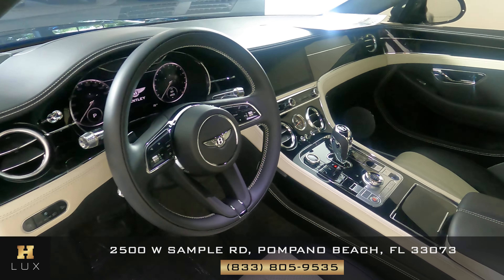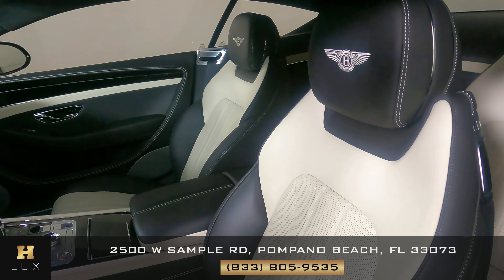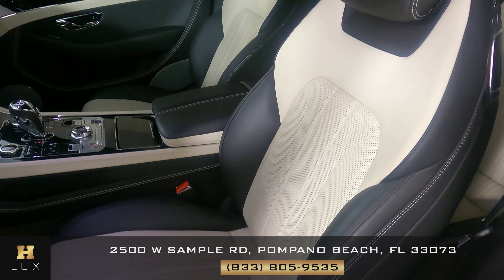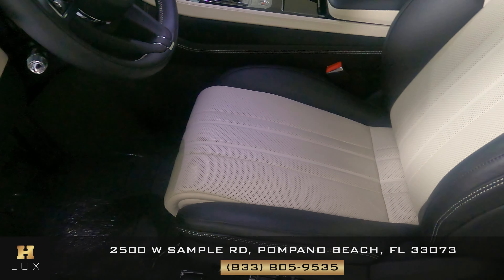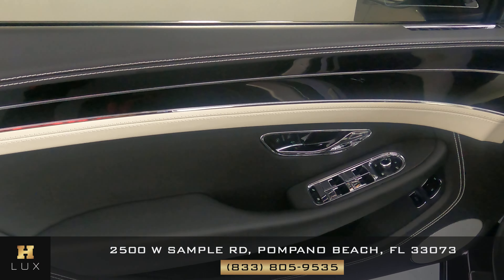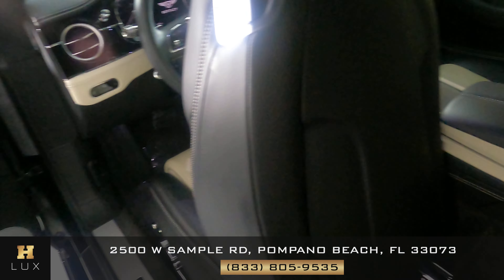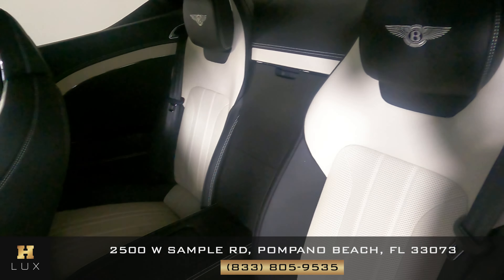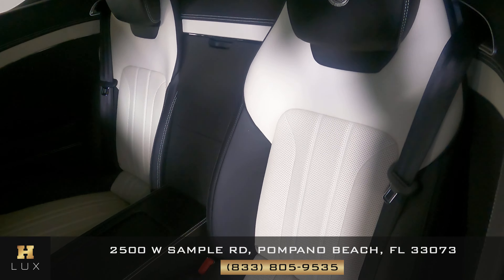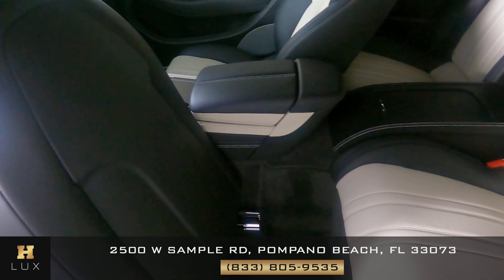Now we're going to have a look inside. First, we're going to start with the driver seat. Perfect. Let's have a look at the door panel. Excellent. Now we're going to take a look at the back seat. Perfect. So the driver side is in good condition.